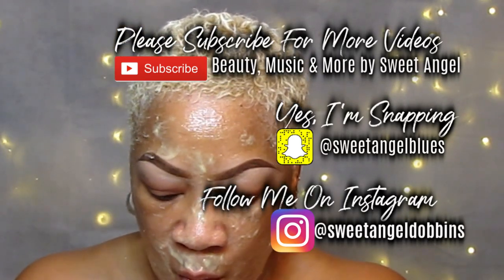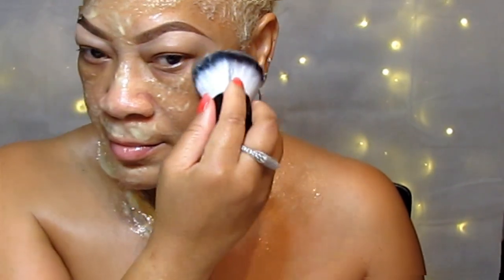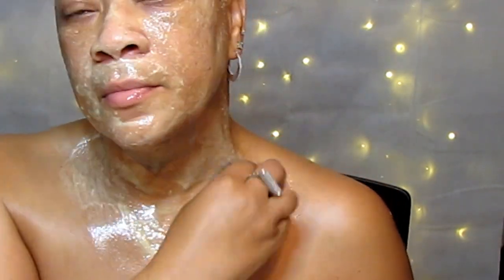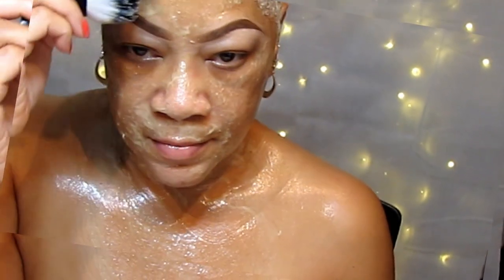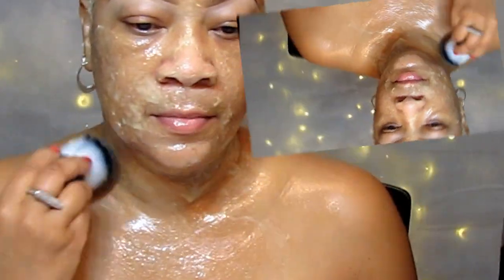I'm going to add a little bit more to my bowl for my neck area and drag it down to my chest. This face mask — I tried it and yes, it is everything: Vaseline, egg white, and rice flour.